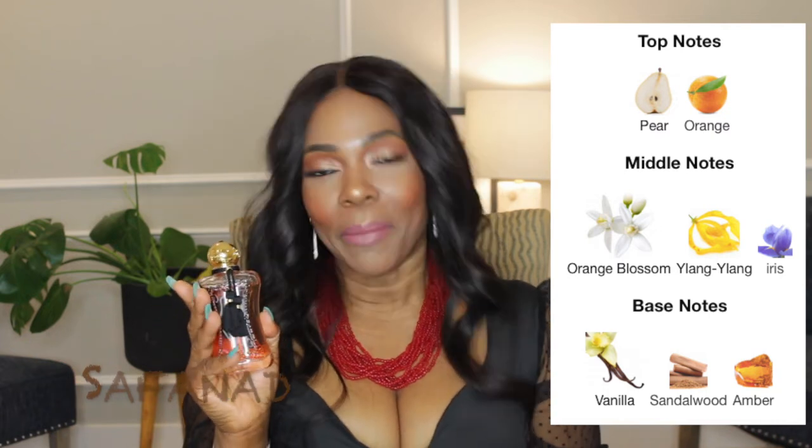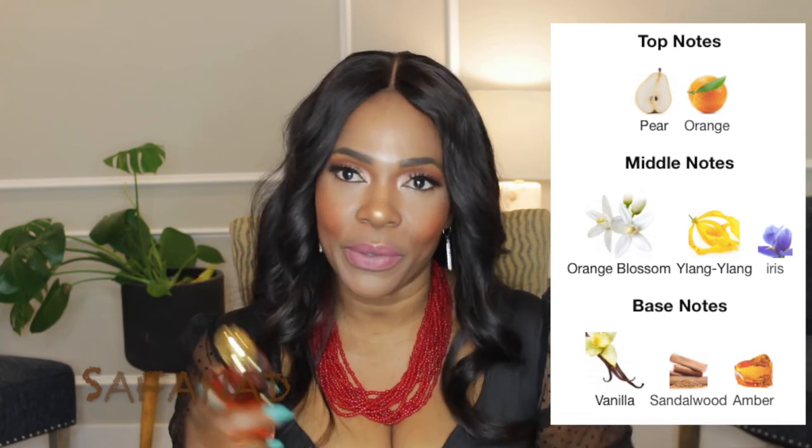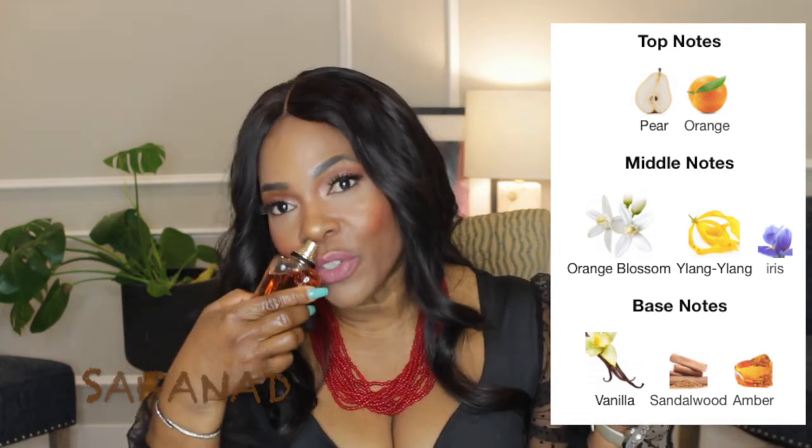The next perfume is also from Parfums de Marly and it's called Sefiroth. Sefiroth was launched in 2013. It opens up with pear and orange. The middle has orange blossom, ylang ylang, and iris. The base has vanilla, sandalwood, and amber. This perfume is powdery, classy, bossy, and elegant.